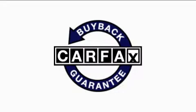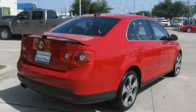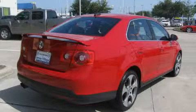Not to mention that this Volkswagen qualifies for the Carfax buyback guarantee. Stop by today and test drive this car for yourself.